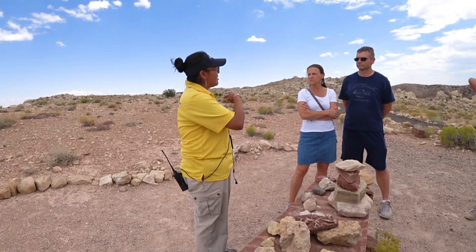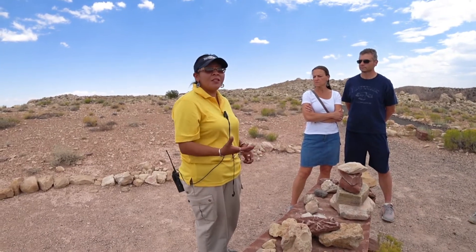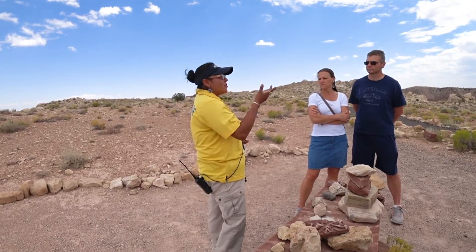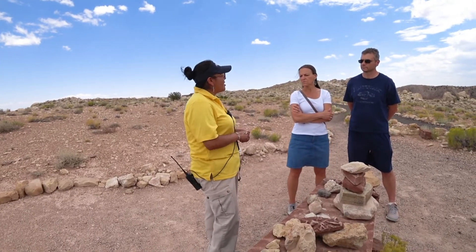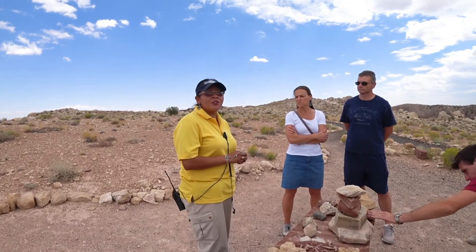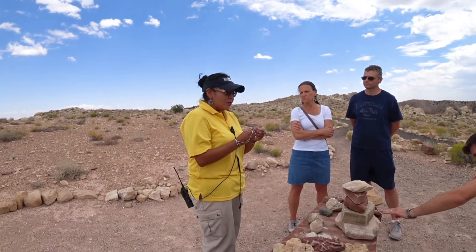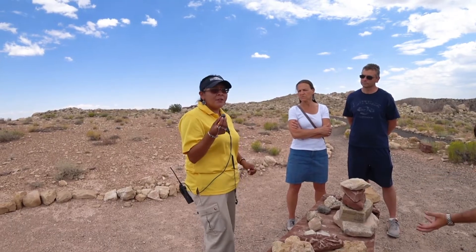Our meteorite came down with so much force, pressure, and speed that it got ejected, disintegrated, vaporized, and burned into all these different rock layers out here, turning it into meteor oxide instead of actual iron core pieces — such as that one inside our discovery center. So with that, I do have some hematite spheres in my hand here.